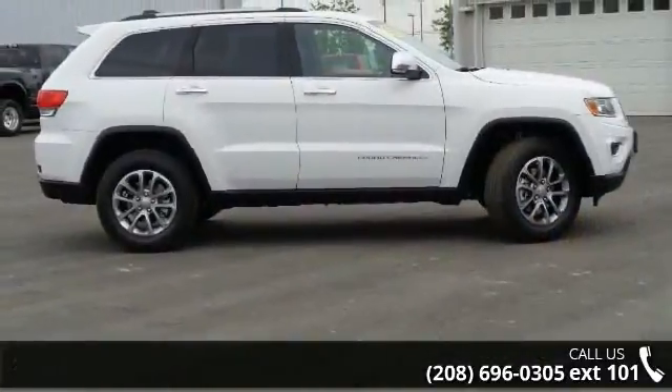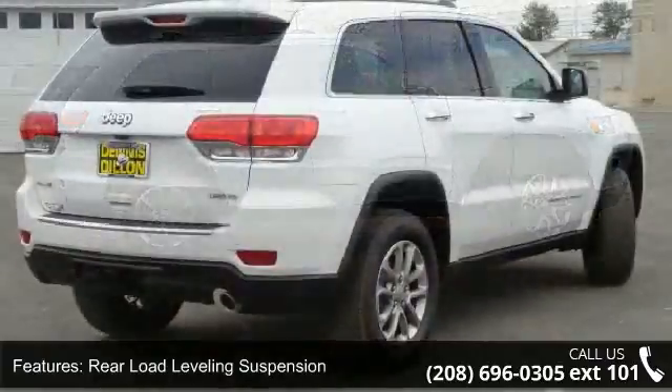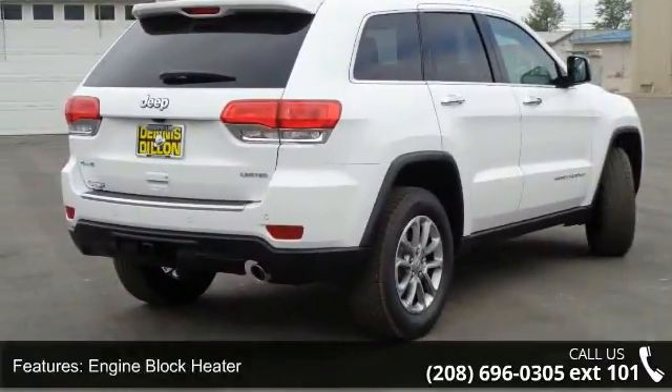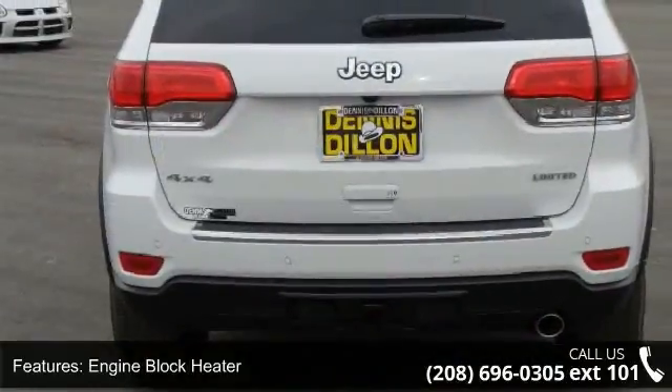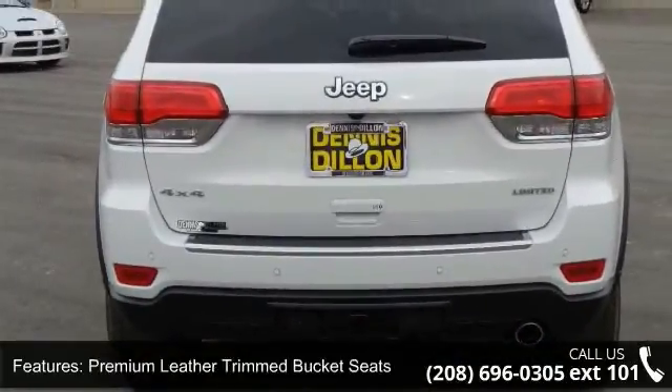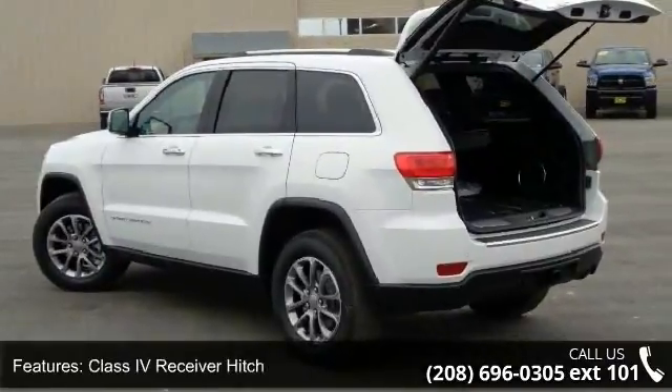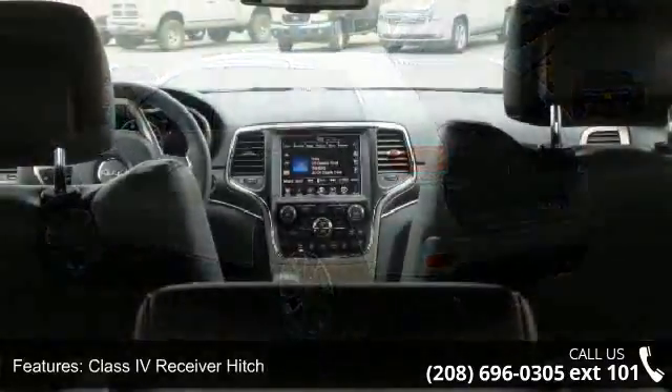This vehicle's top features include rear load leveling suspension, engine block heater, premium leather trim bucket seats, class 4 receiver hitch, 7 and 4 pin wiring harness, quick order package 23 hours, Uconnect access, steel spare wheel, transmission, 8-speed automatic and 6 month trial.